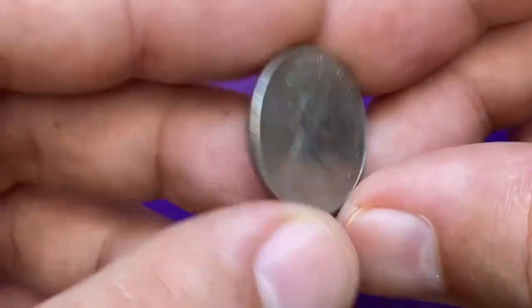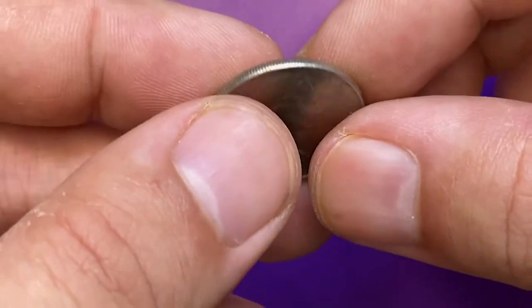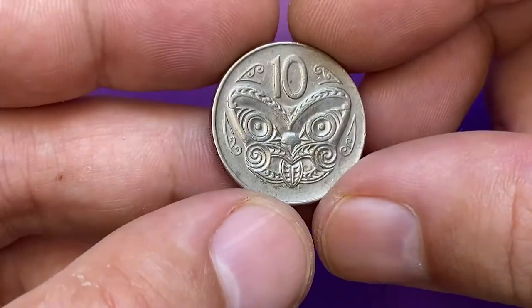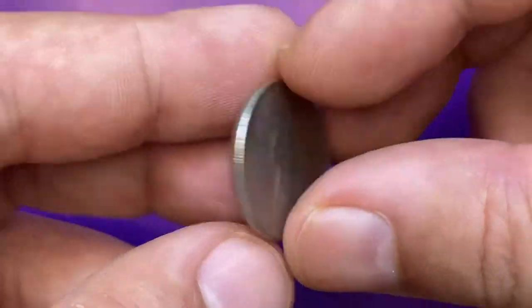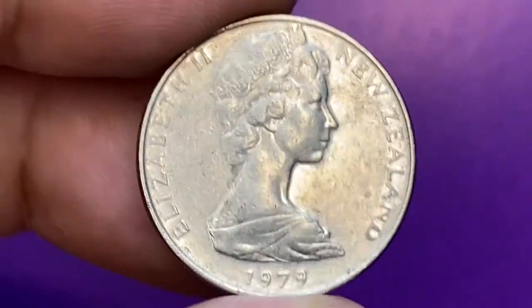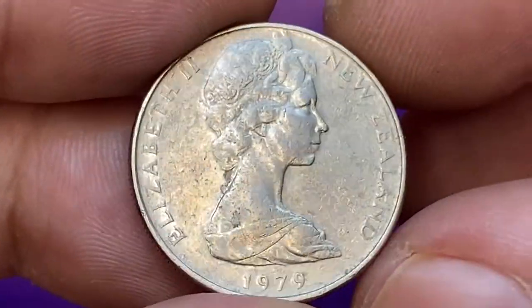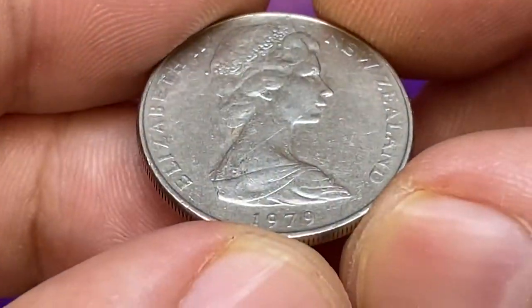Welcome back to Coinounce. Here is a circulated 1979 Elizabeth II 10 cents from New Zealand — an outstanding coin with a peculiar reverse design. This is a pre-decimal large copper-nickel New Zealand dime with a weight of 5.6 grams. New Zealand 10-cent coins issued in 1979 circulated for 27 years before they were demonetized on 31st October 2006.